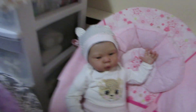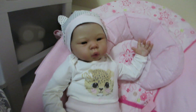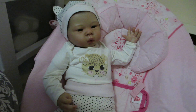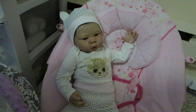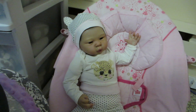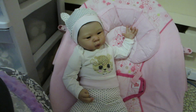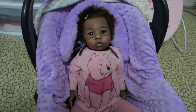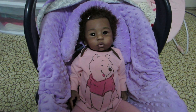Over here we have Ava — she's wearing an outfit from H&M, super adorable. She's just waiting for Yuki to come back and snuggle with her. And that is everyone! That is the outfit of the day for all of my babies. I hope you enjoyed seeing that, and we'll see you in the next video. Bye everybody!